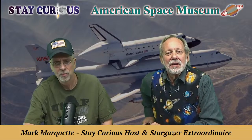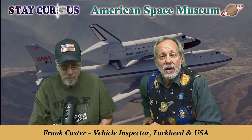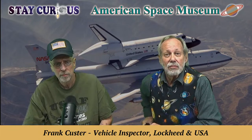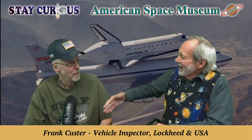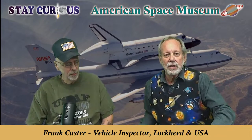Welcome everybody to the American Space Museum. I'm Mark Marquette. We're so glad you're with us today to Stay Curious with a special guest, Mr. Frank Custer, who is a shuttle vehicle inspector and also a quality control person — QC number 295. Frank came into the museum a couple weeks ago, and we found out he knew some of our artifacts and had some questions about them, so I corralled him in to be on Stay Curious.